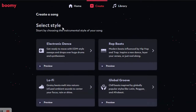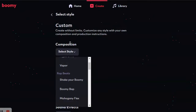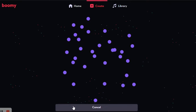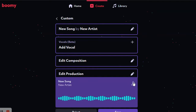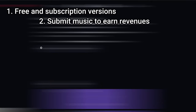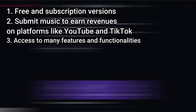6. Boomi. One of the tools playing a key role in expanding access to music generation and lowering the barrier of entry into music production is Boomi, which enables you to create original songs in seconds. You can then submit those songs for the potential to earn streaming revenues from various services. After you set a few filters and click Create Song, the tool's creative artificial intelligence writes and produces a full song in seconds. You will then have the option to reject or save it, and Boomi's AI develops a personalised profile for you. Main advantages: free and subscription versions, submit music to earn revenues on platforms like YouTube and TikTok, access to many features and functionalities, and personalised profile.